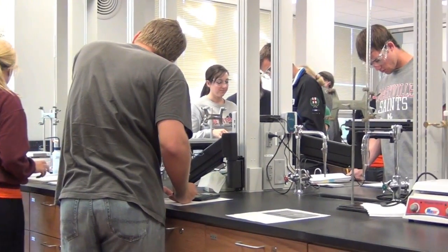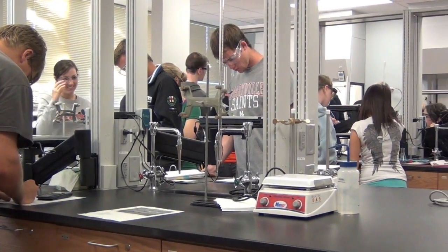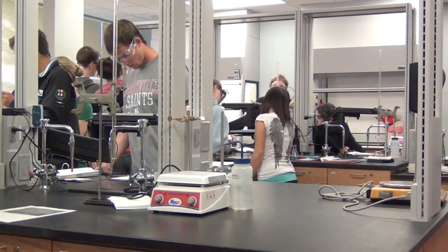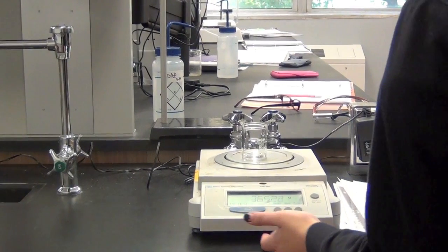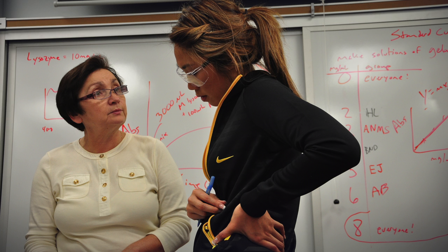This was round one of the labs. We're planning additional renovations between semesters coming up. In the summer, we're planning on renovating two additional rooms — one is our instrument prep room and the other one is our introductory biology labs. So eventually we'll have all new labs. We're just going to keep going until we're done.